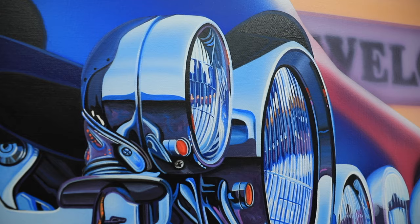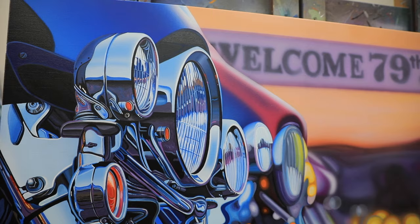My favorite part of this piece would probably be the area that is in focus, because that's what I am so used to doing for so many years and that's what I enjoy painting the most.